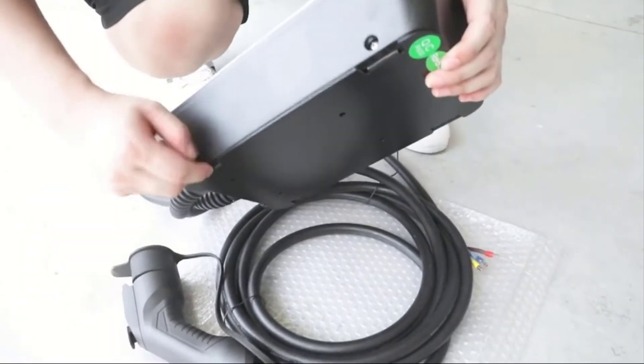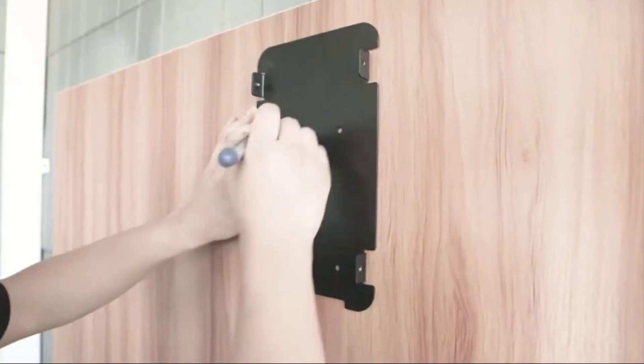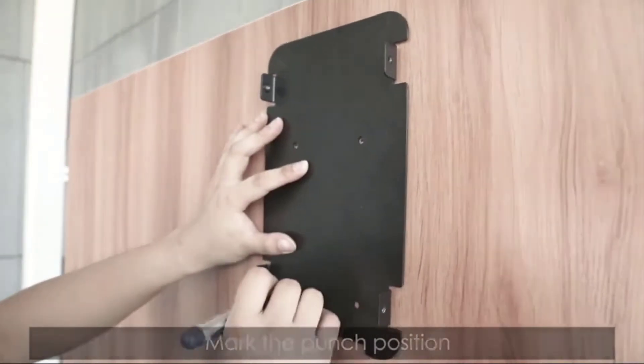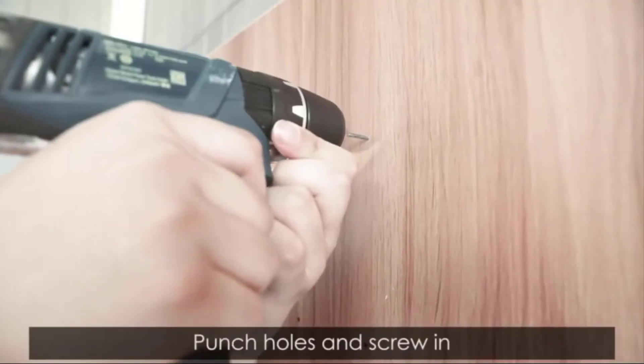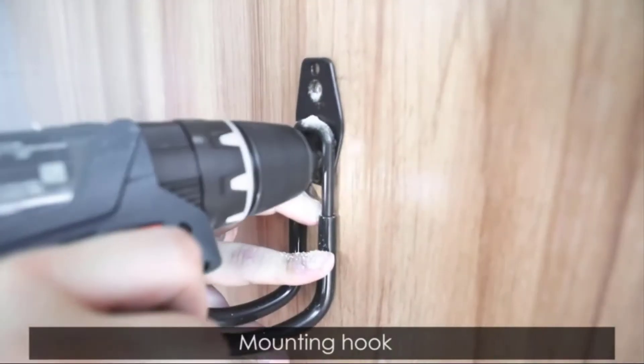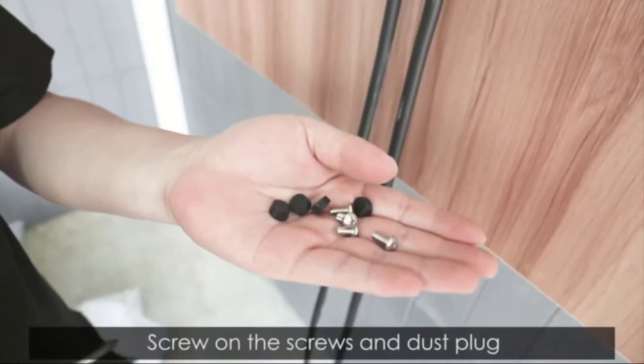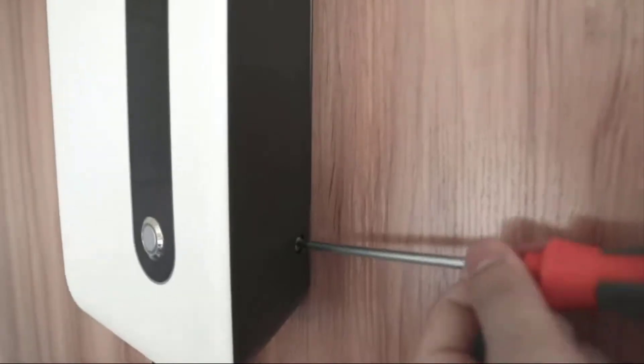Unless you live in a super modern enclave with public EV charging stations peppered liberally about town and considerate fellow EV drivers who make sure to unhook and move their cars once fully charged, chances are you're going to want to charge your EV at home. There are two ways to do this, which I'll look at below, along with tips on what to consider when buying an EV charger. First, here are my top picks for the best EV chargers for 2021.